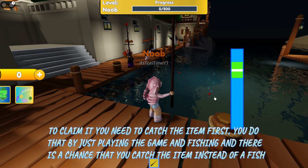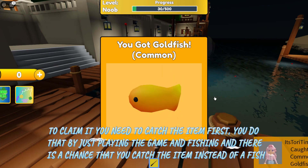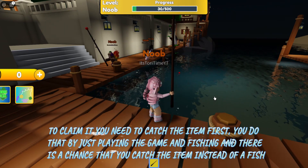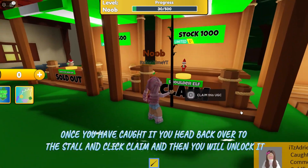To claim it you need to catch the item first. You do that by just playing the game and fishing, and there is a chance that you catch the item instead of a fish. Once you have caught it, you head back over to the stall and click claim, and then you will unlock it.